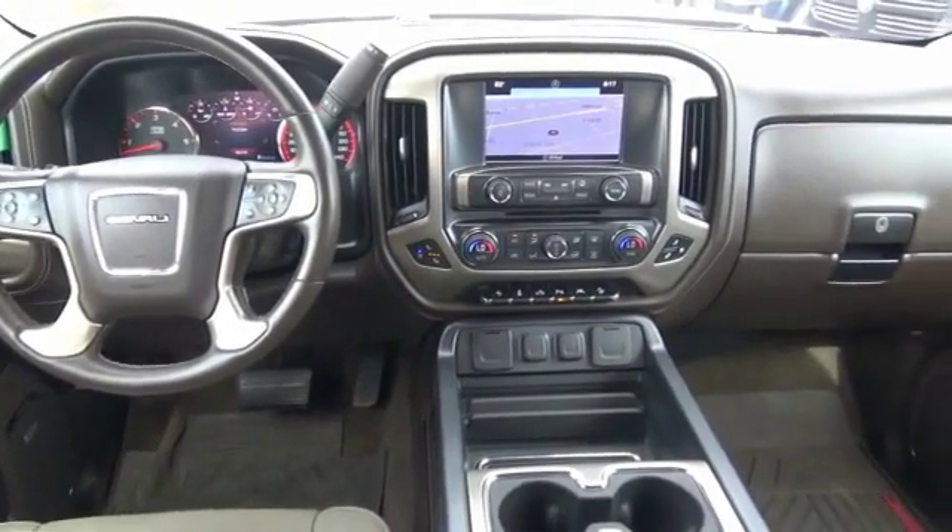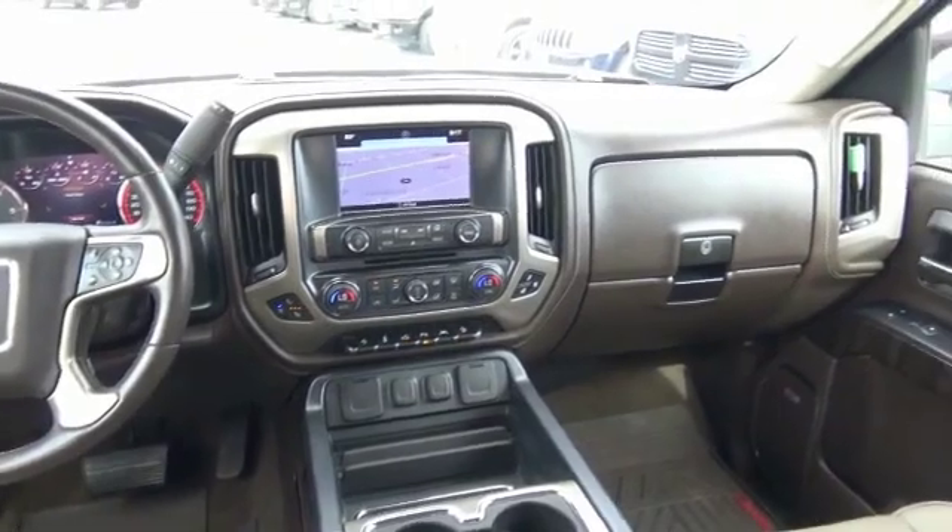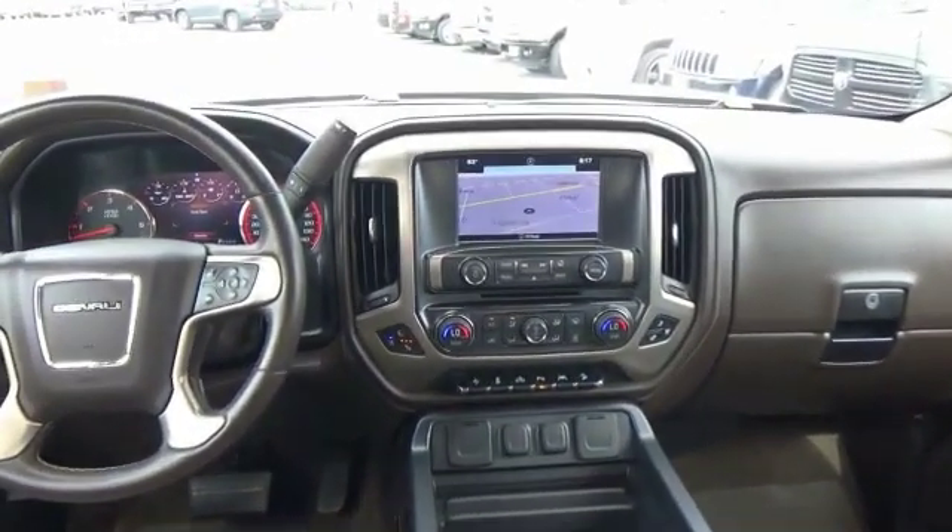This vehicle has less than 55,000 miles. Here are some of this vehicle's great options: automatic transmission,